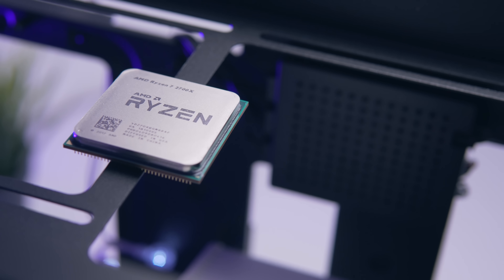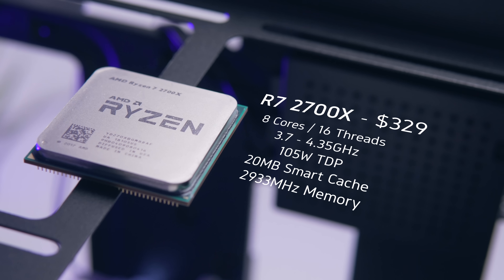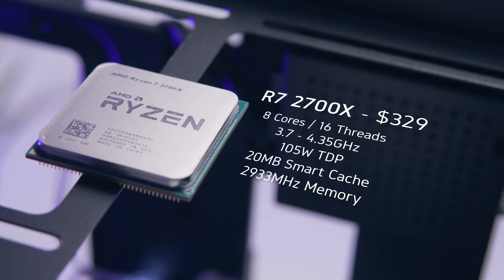Taking a look at the 2700X, right away you'll notice that a couple of numbers have increased over first generation. The max boost clock is now a respectable 4.35GHz via AMD's XFR, and the TDP has also increased, now reaching a toasty 105 watts.